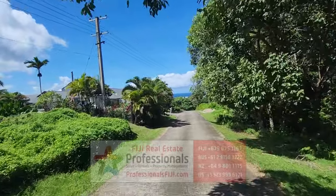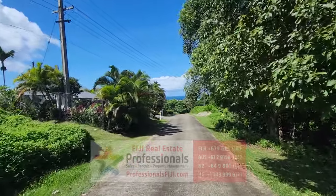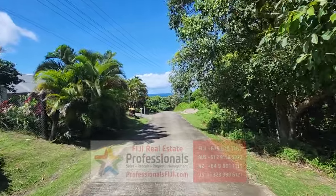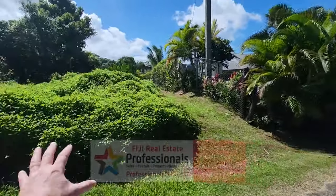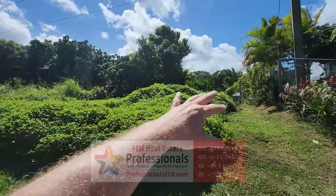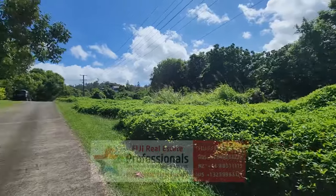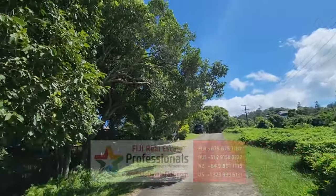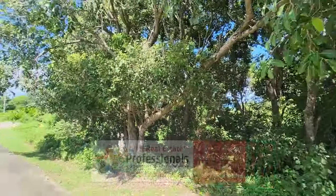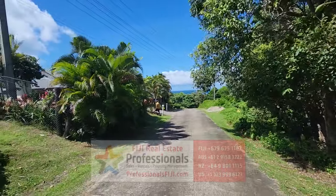They say everything down in Sigatoka — if you threw a rock in the ground, it would grow. And they say the same thing out at Tavuni Island and most everywhere in Fiji because it's such fertile soil. All of this would be cleared out for your homestead. You can see the lush vegetation here — beautiful jungle, fresh air, cool ocean breezes as we're speaking. Ocean views this side, ocean views that side. Freehold land, nine-tenths of an acre, Maui Bay.